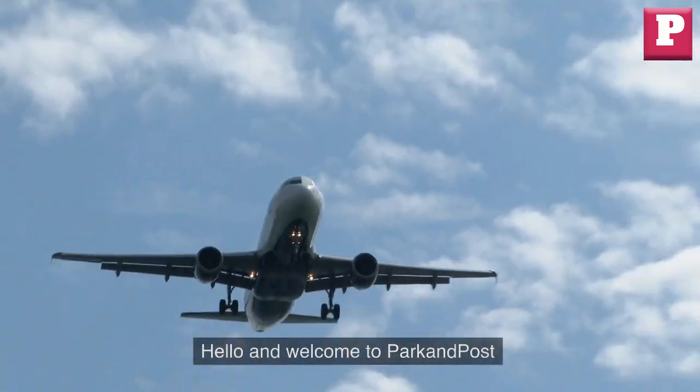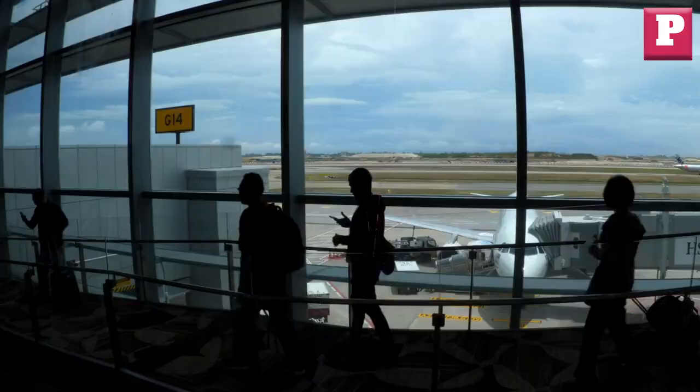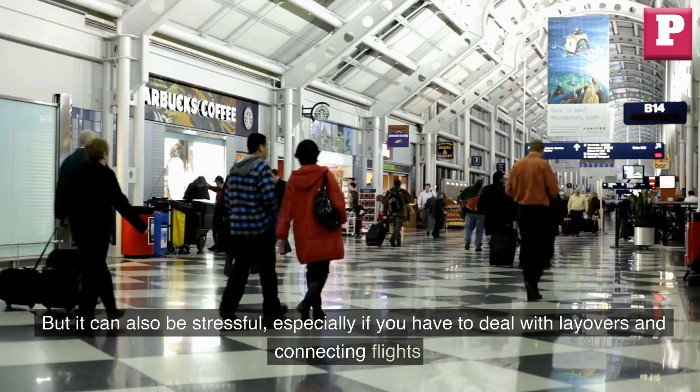Hello and welcome to Park and Post. If you are a frequent traveler or someone who is planning a trip that involves layovers and connecting flights, then you have come to the right place. Traveling can be an exciting and rewarding experience, but it can also be stressful, especially if you have to deal with layovers and connecting flights.